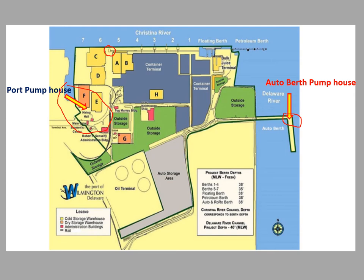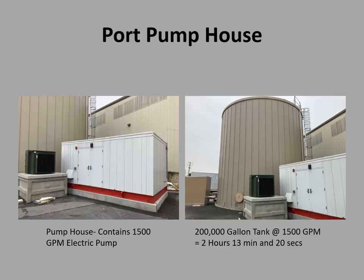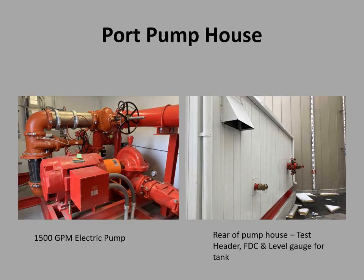Keep in mind the auto berth system is not maintained. The fire boat is another option, and drafting is another option. There's the port pump house between E and F — it's a new package unit. There's also the 200,000-gallon static tank.